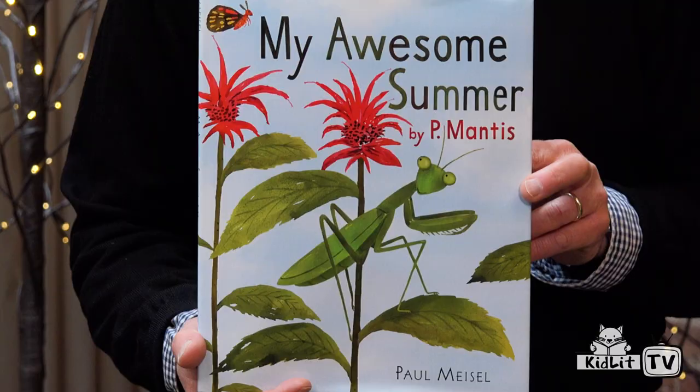Your latest book is My Awesome Summer. The one thing I noticed, looking at these books, there's animals in all four of them. But this one — you're moving away from animals. It says My Awesome Summer by P. Mantis. So I thought your name was Paul Meisel. So who's P. Mantis?